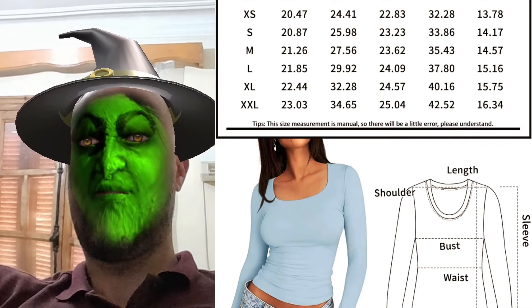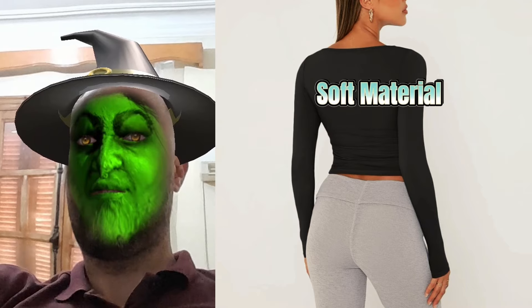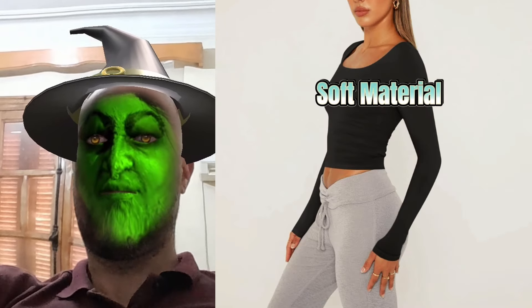Picture this: a trendy queen Y2K crop top that lets you switch between casual day vibes and full-on club glamour. It's crazy soft, like wearing your fave hoodie, but way more fab. I wore mine on a beach trip and even got compliments at the gym.